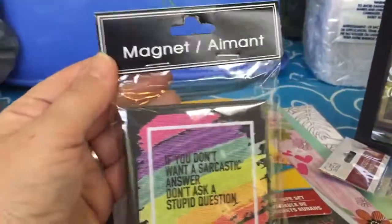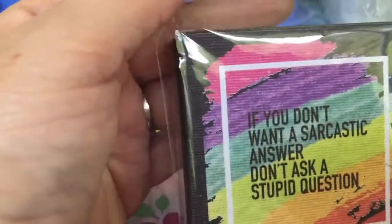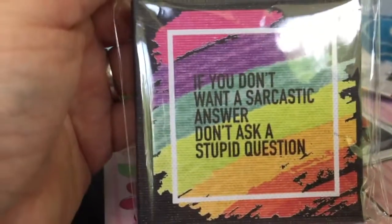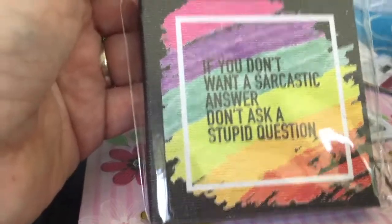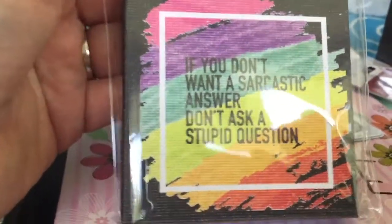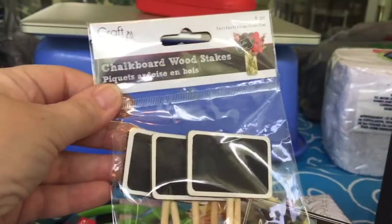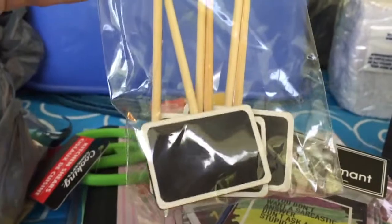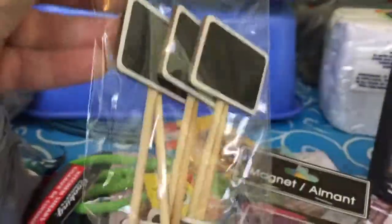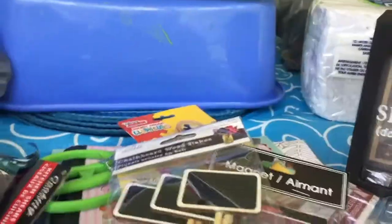My Dollar Tree finally got these magnets — I had seen other people haul them. My favorite one is probably just so me: it says 'If you don't want a sarcastic answer, don't ask a stupid question.' I have said that out loud more than once, so this is perfect for me. I also got a package of little chalkboard wood stakes — they have many uses in crafting, home decor, and fairy gardens. There are six in here so it's a really good deal.